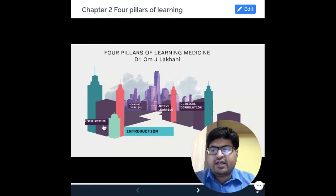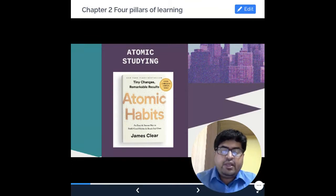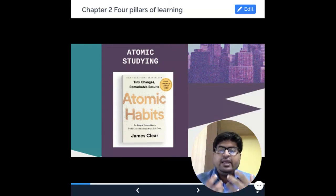Let us first start about atomic learning. The word atomic learning actually comes from atomic studying, which comes from the word atomic habits. This is based on the book by a guy called James Clear. If you have not read this book, I would suggest that this is a great book to read, because it tells you about making and forming new habits.